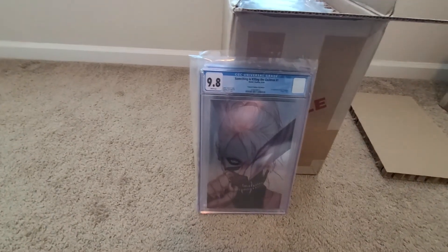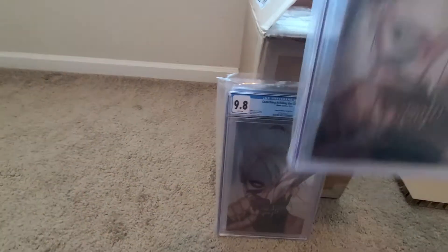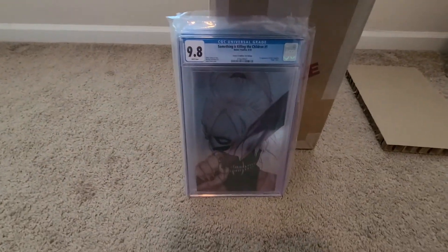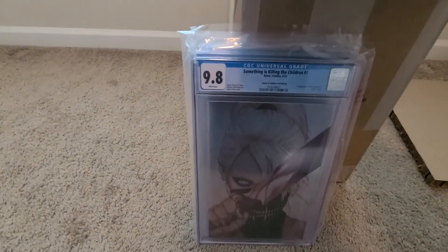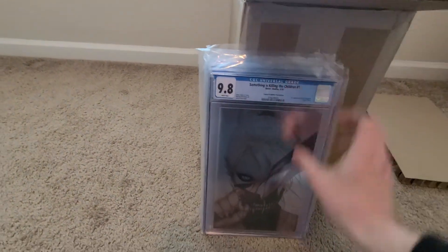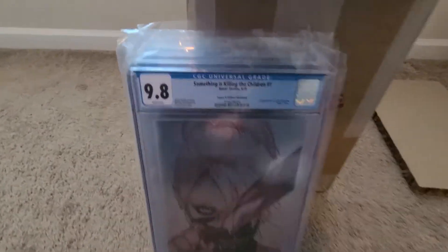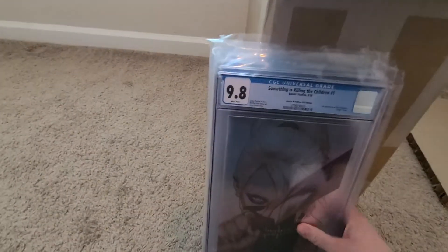Any guesses on the third book? Something is Killing the Children, number one, Comics and Oddities Prison Foil variant — 9.8. And book four: Something's Killing the Children, number one, Comics and Oddities Prison Foil variant — 9.8. This isn't too exciting of an unboxing so far.